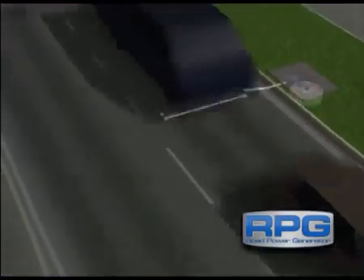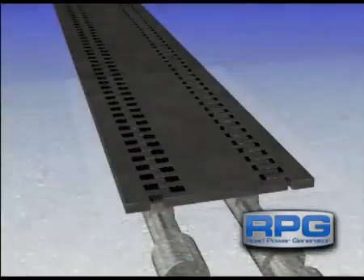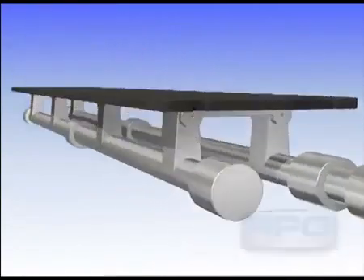Road Power Generator is a system designed to capture wasted kinetic energy from our vehicles. The RPG system captures a very small movement from the road surface and amplifies it to a unique, accumulating flywheel system.